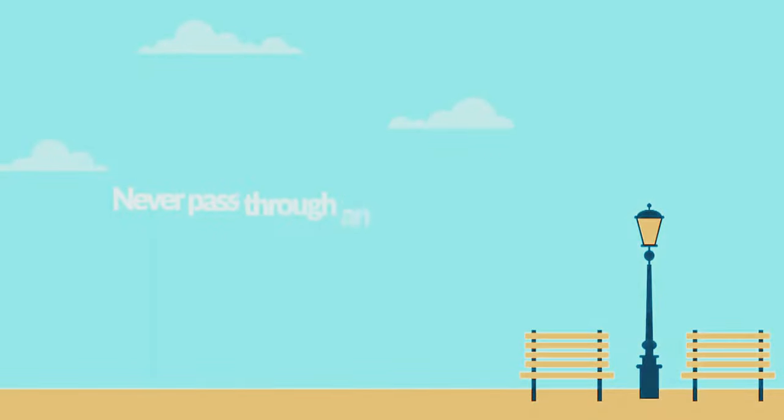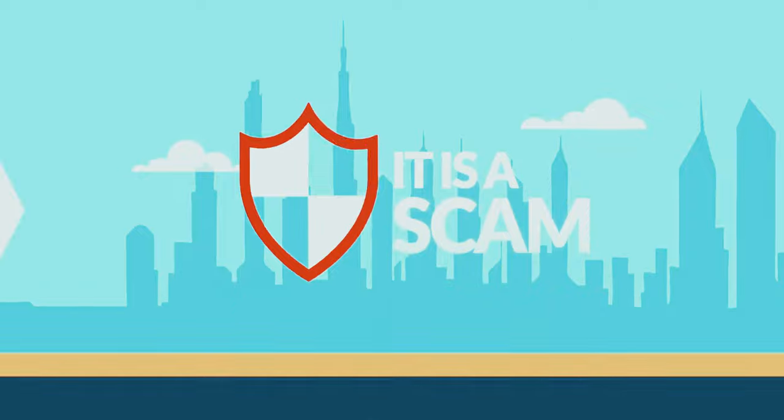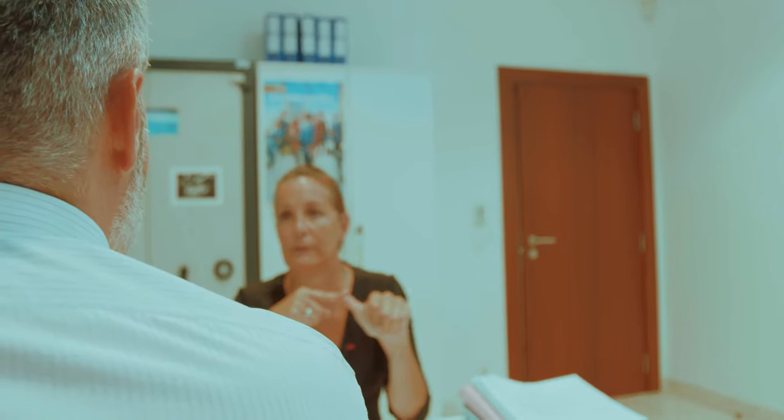Do we have any intermediaries or agents working with the embassy? Not at all. We have no agreement with any agencies or intermediates. Anyone presenting themselves as someone working with the embassy is a scammer. The appointment fee is 70 euros and the visa fee is 80 euros — full stop. That's it.